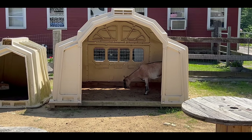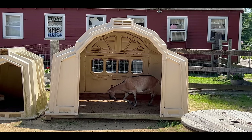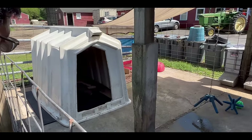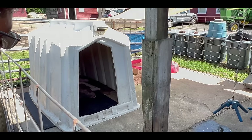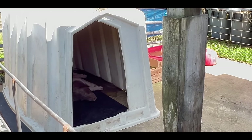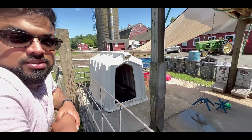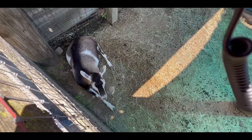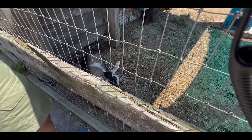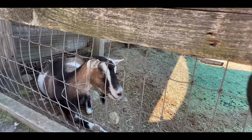That's a goat! And that's a bee — probably from the ice cream stuff. How are you?